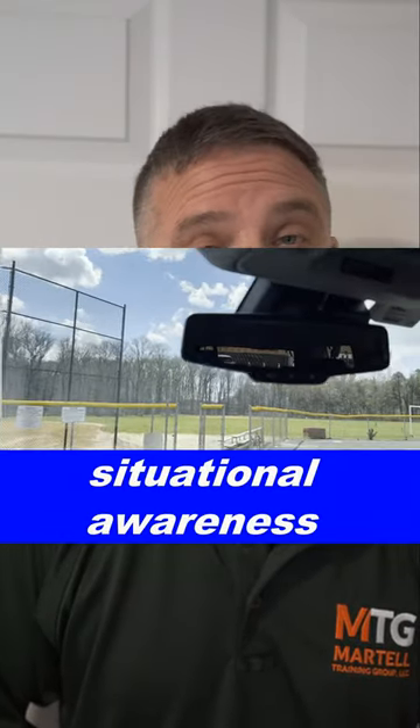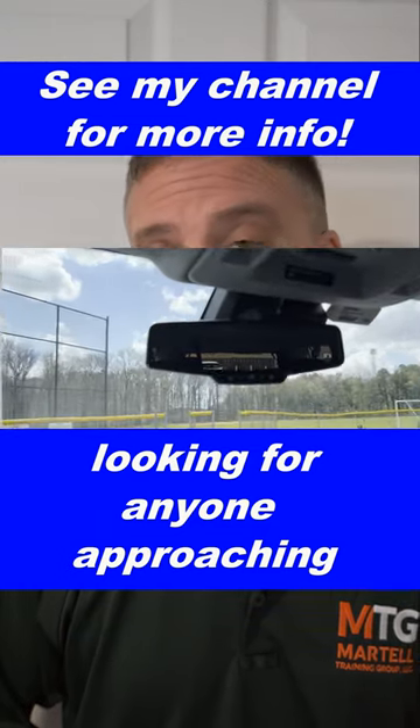When you're at a traffic light, situational awareness — you want to look around center-right and just do a simple scan.